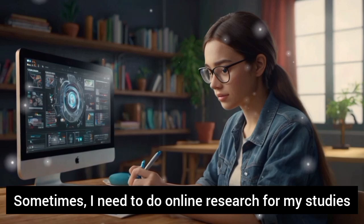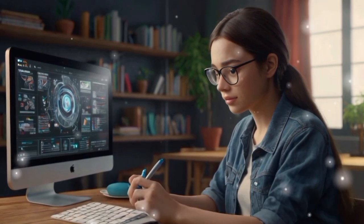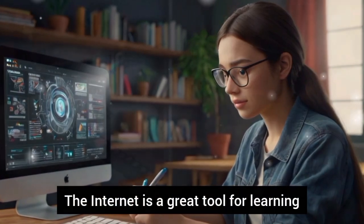Sometimes, I need to do online research for my studies. I use my computer to find articles, videos, and other resources that can help me understand the topic better. The internet is a great tool for learning.